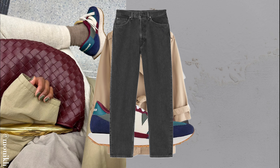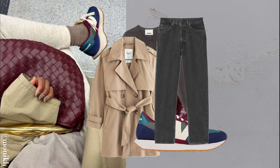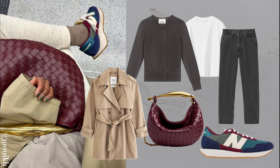Go for a short trench coat layered over gray jeans, a white tee, and a cardigan. This look is relaxed yet stylish enough to carry you through any casual day in style.